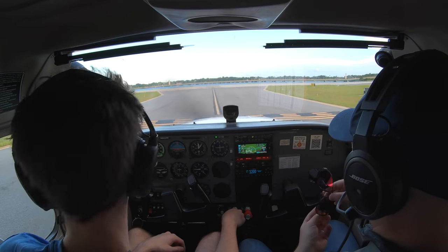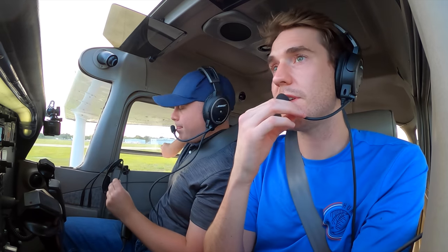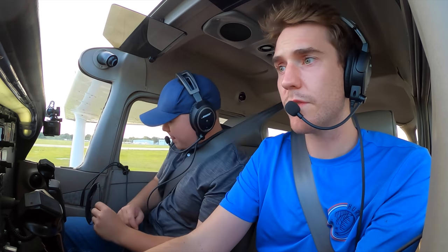Number 536 Hotel Foxtrot, on course crew, runway 7 and Alpha 7, clear for takeoff. Runway 7, Alpha 7, clear for takeoff, and on course crew — 536 Hotel Foxtrot, thanks.